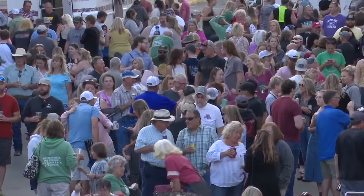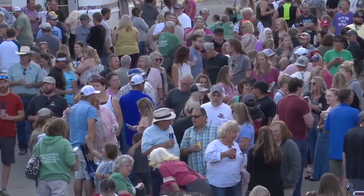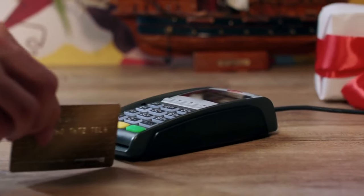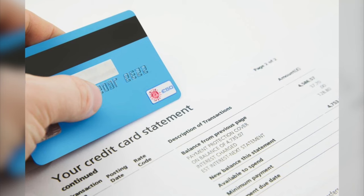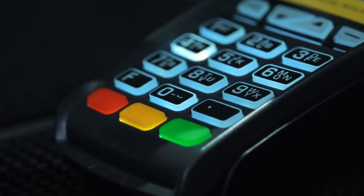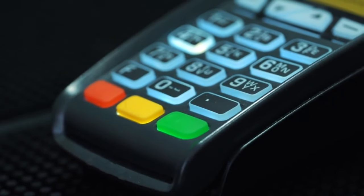With summer coming up, there will be an influx of people in Bozeman, which gives more opportunity for credit card theft. The best advice we give anyone: frequently check your accounts, see if your card issuer offers free credit monitoring. Just that proactiveness of looking, and if anything does look suspicious, immediately reporting it. In Bozeman, Cassidy Powers, MTN News.